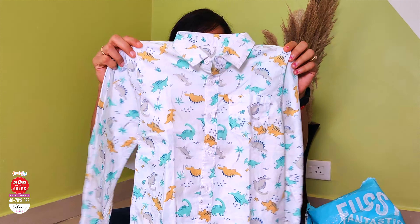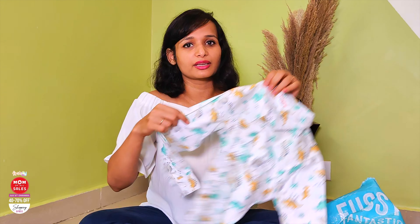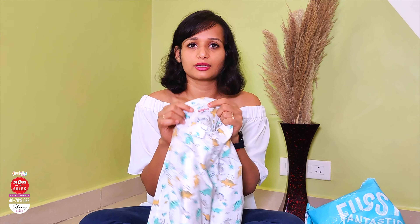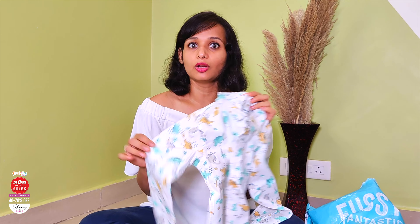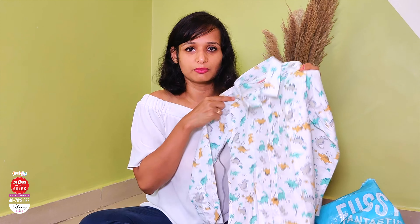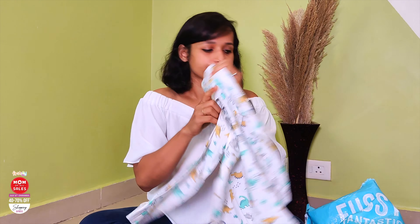First of all, I ordered this dinosaur print shirt, which is very good for summer and spring. It's a dinosaur favorite. The fabric is very good, the brand is very good — this is actually my favorite brand that I mentioned I would pick from during First Class. I like this product for value for money. You will get good quality and good designs.